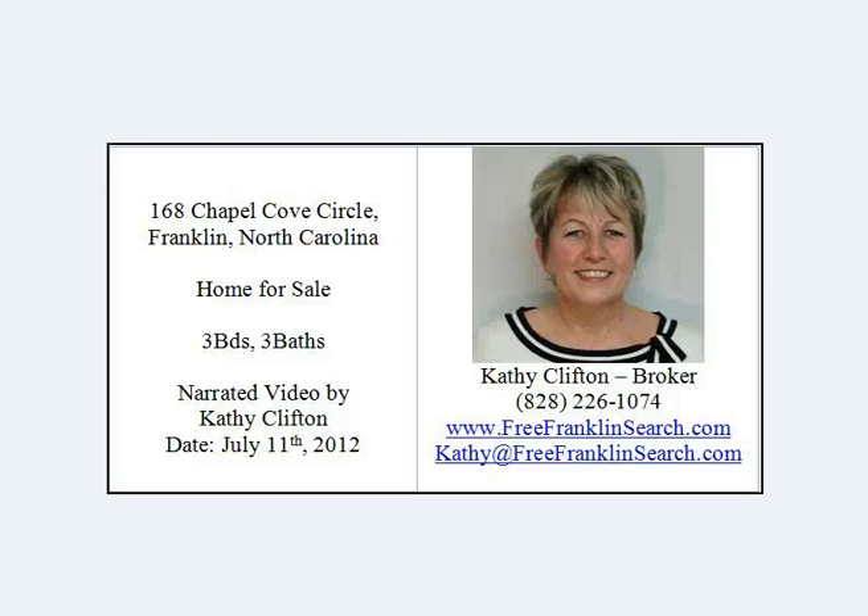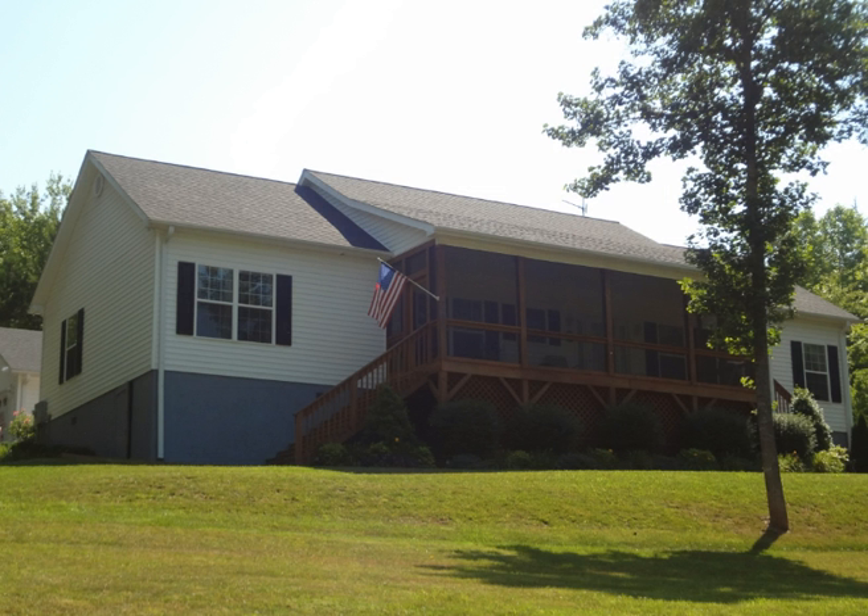Hi, I'm Kathy Clifton with Keller Williams Realty. I'm at 168 Chapel Cove Circle in Franklin, North Carolina.